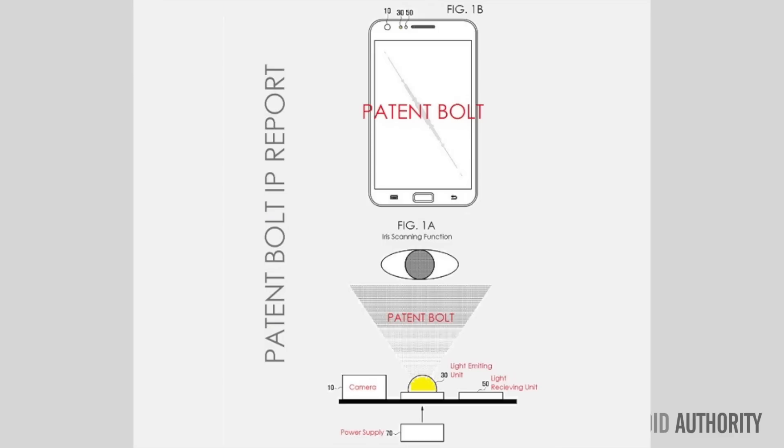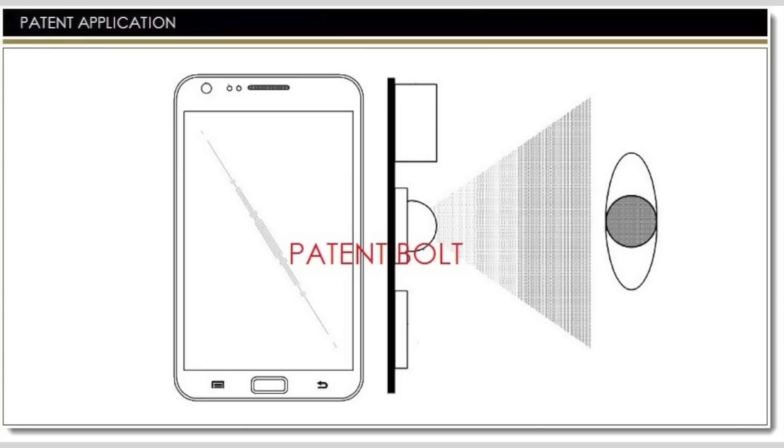Now, of course, Samsung's iris scanner won't work quite like that. But it does combine a proximity sensor with a light-emitting source for fast and accurate biometric identification. The goal is to develop a secure, easy-to-use method for securing mobile devices that users would prefer over pins, passwords, and fingerprint scanners.